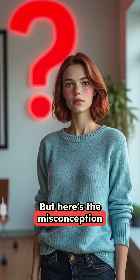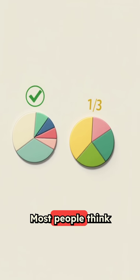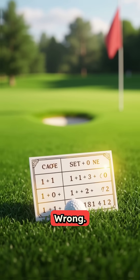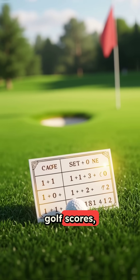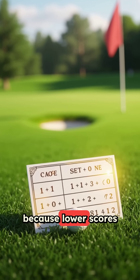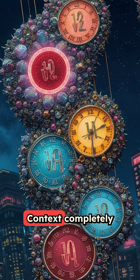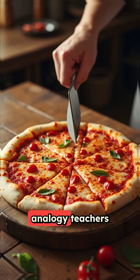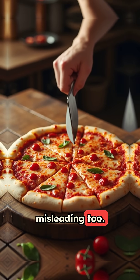Here's the misconception that trips everyone up. Most people think one-half is always bigger than one-third, right? Wrong. In the world of golf scores, one over three is actually better than one over two because lower scores win. Context completely changes how we interpret fractions. The pizza-slice analogy teachers use is actually misleading, too.